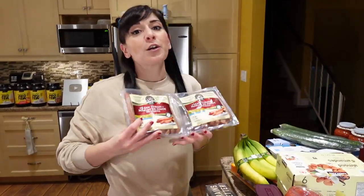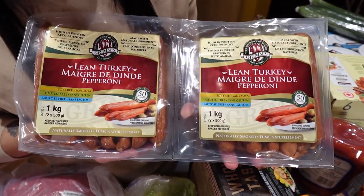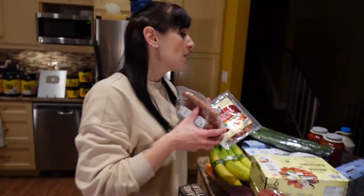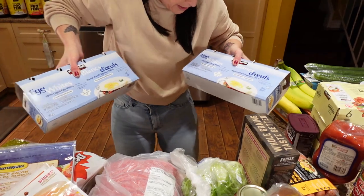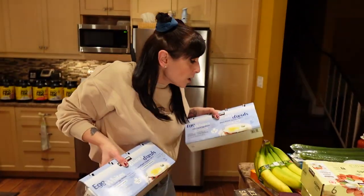These turkey pepperonis we've been getting from Costco for so long — they are amazing. They really don't taste like turkey if you're scared to try them. They're 50 calories a stick. And I got two egg whites — look, here you go, two egg whites, guys.